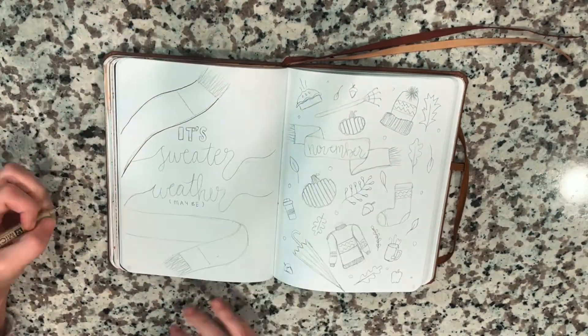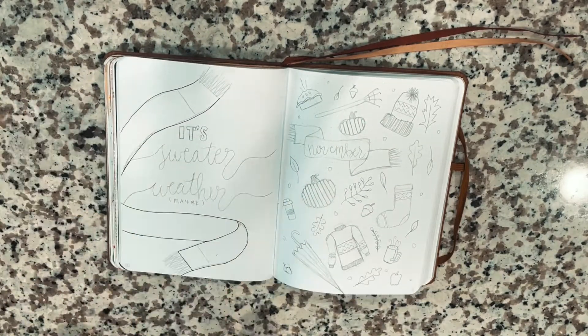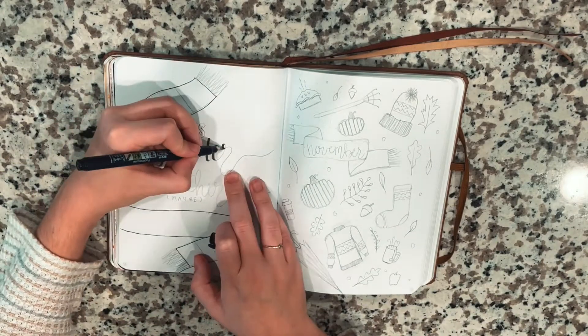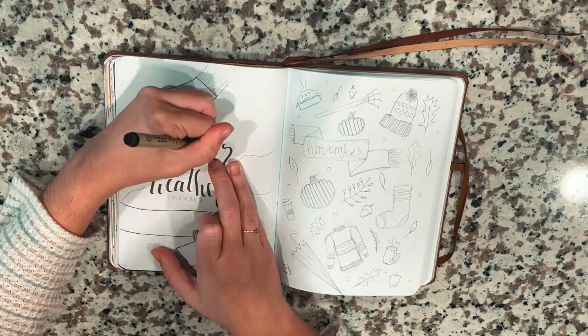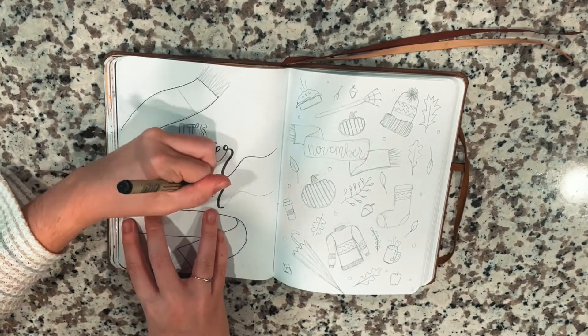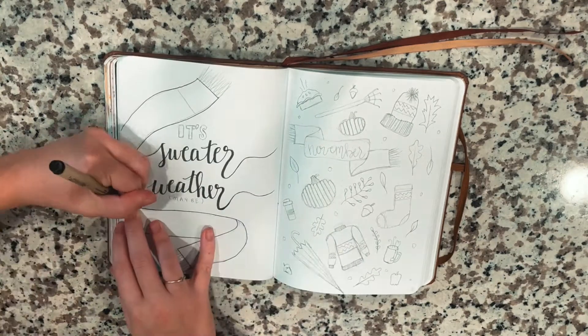Hello, welcome back to my channel. If you're new, hi, my name is Janelle, and if you're not new, hi, my name is still Janelle. Thank you so much for being here. First things first, I just want to apologize for the angle of this video — when I filmed this I was very sick and delirious and obviously didn't look at my filming angle at all, so just bear with me.